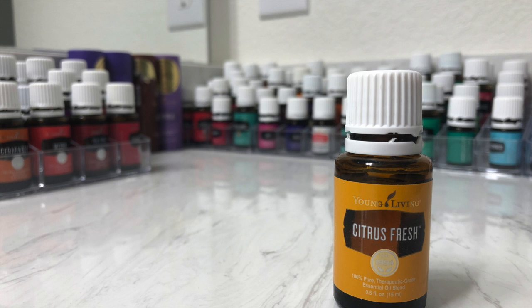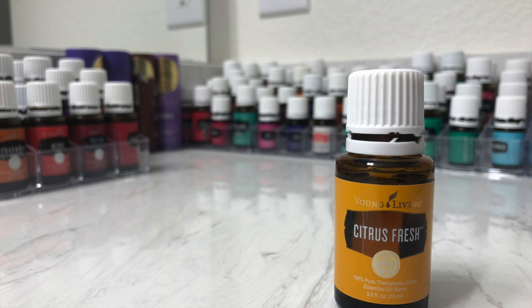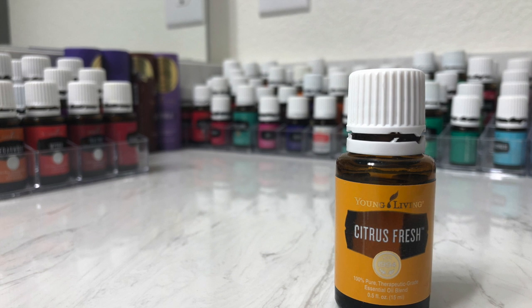Description and usage comments are taken directly from the Young Living website. Combining orange, tangerine, grapefruit, lemon, and mandarin oils with a hint of spearmint, Citrus Fresh essential oil is a proprietary Young Living blend that offers an uplifting, refreshing aroma that you can diffuse to transform home, work, and classroom spaces.